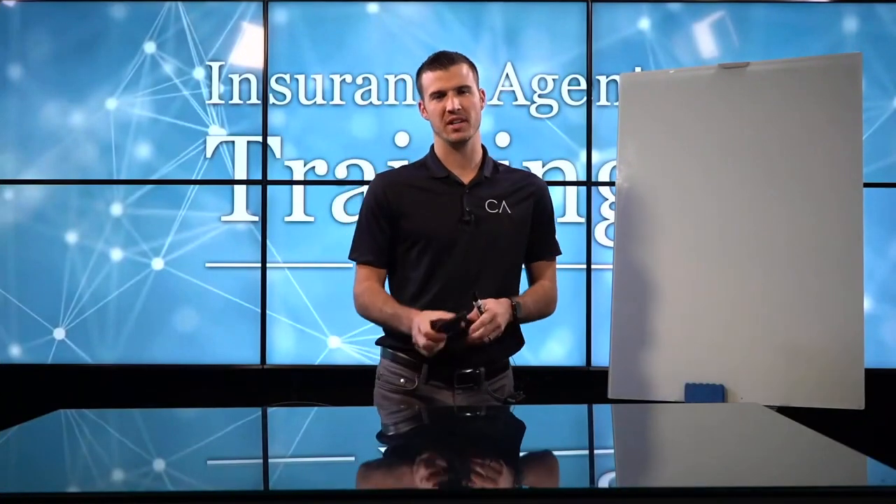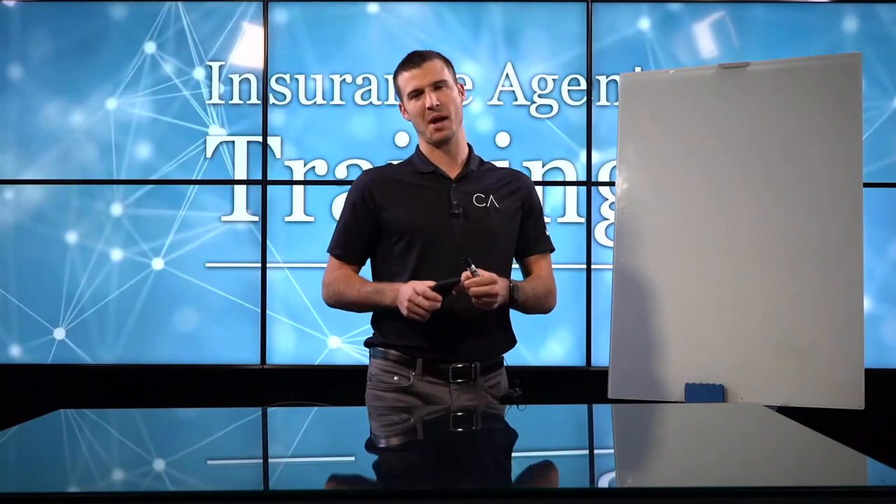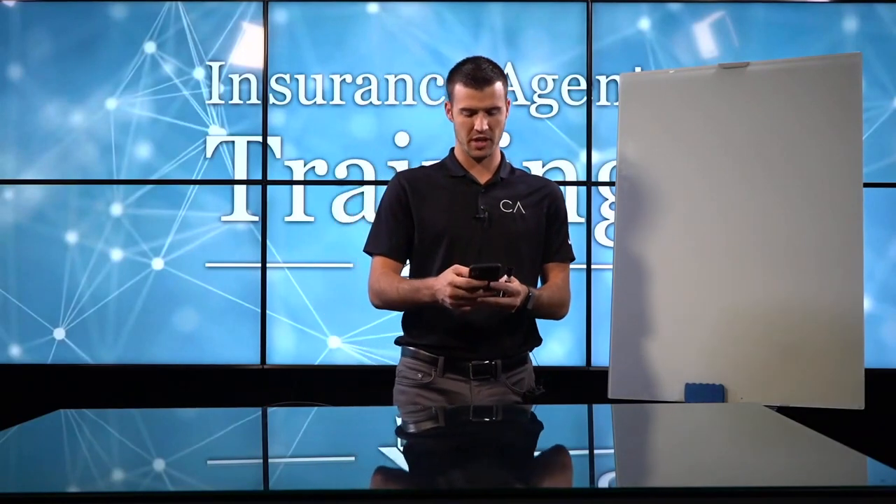Welcome to Entrance Agent Training, every Monday at 2 o'clock Central Standard Time. Hope you guys have an awesome start to your week and hope you're prepared to have an awesome week.